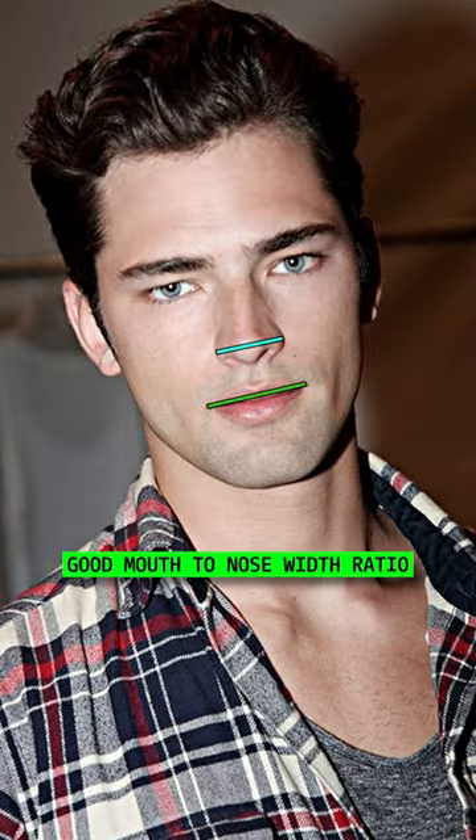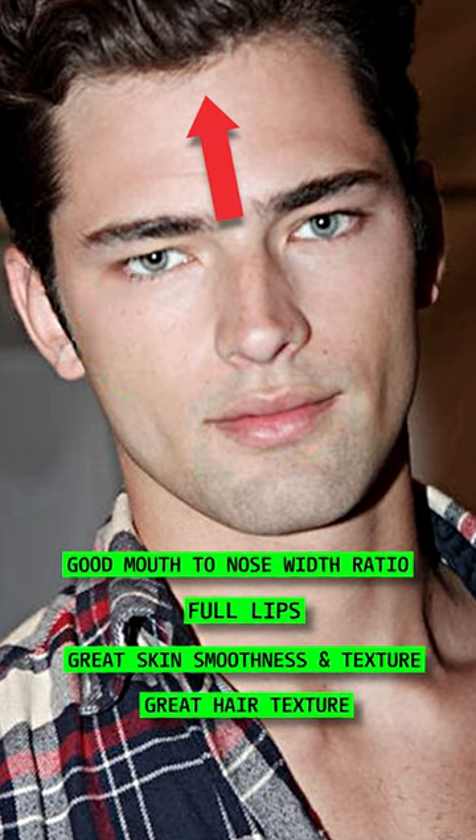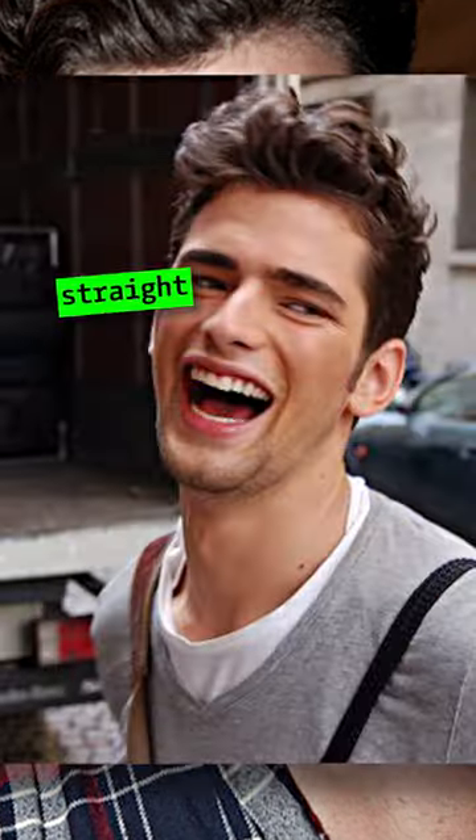He's got an appropriate mouth to nose width ratio. Sean has full lips, great skin smoothness and texture, great hair texture, and he's able to grow good facial hair. Sean has straight white teeth.